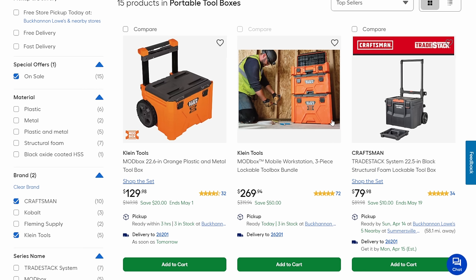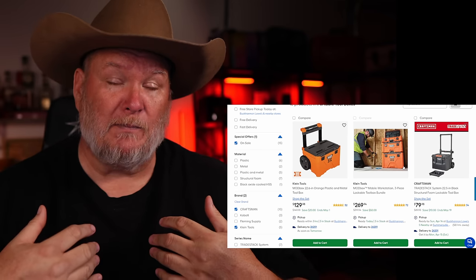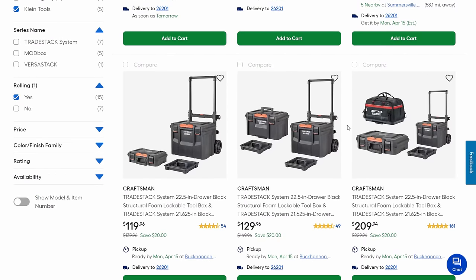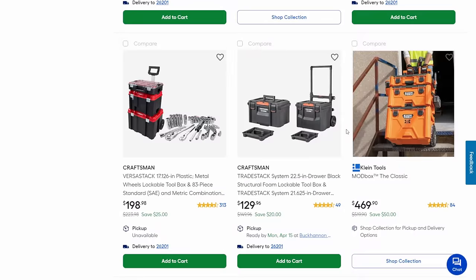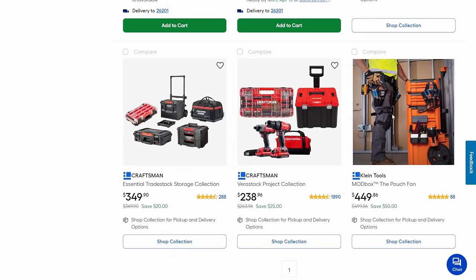Let's talk about storage. Right now the big deals are going on between Klein's Modbox and the two Craftsman lines — TradeStack and VersaStack. VersaStack is on the smaller side, TradeStack is bigger. On the new Klein Modbox, I'm not particularly sold on it — I think it's a lot of money for a line that's still trying to develop itself. And I like how they call it the Modbox Classic — it just came out and it's already a classic.